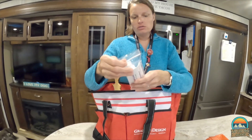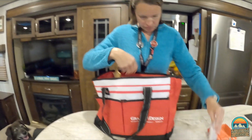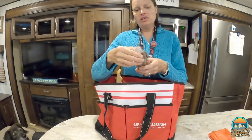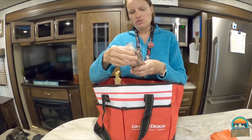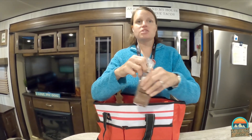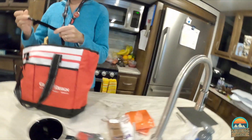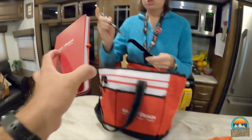We got a vendor giveaway — Gabe's Pride RV Street Cleaner. Awesome. And then I think this is a vendor as well: Becky's Candy Creations. Chocolate's always a good thing. It says it's got nuts though, so I should not eat that. No nuts for me. And there's a pen — a little pen to go with my journal.